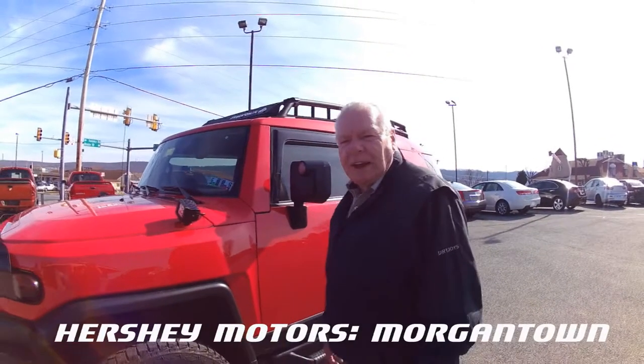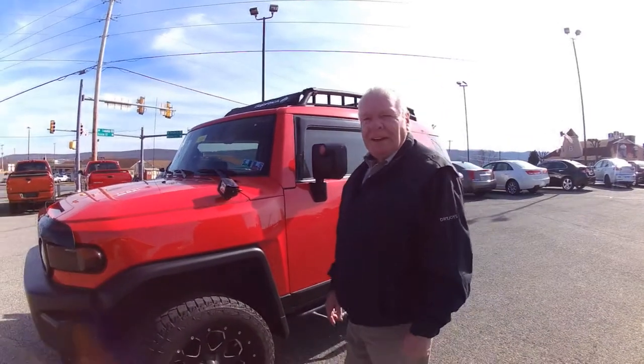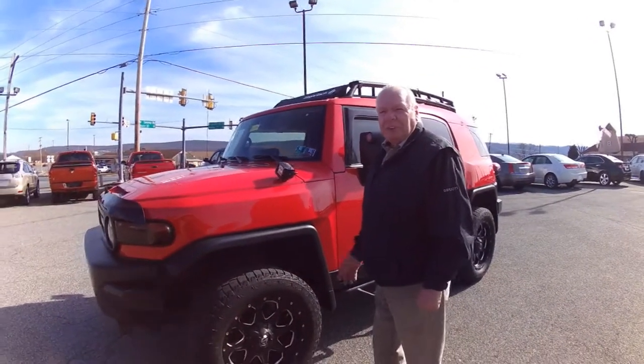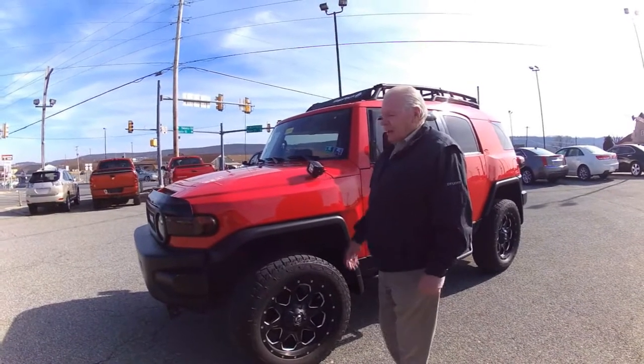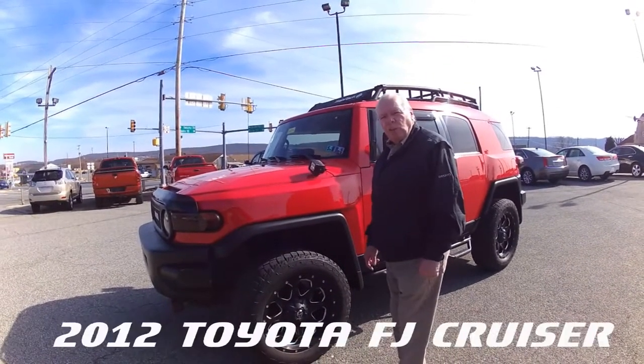Howdy folks, this is Neil again coming to you from Hershey Motors here in Morgantown. It's almost springtime, folks — it's time to go camping, off-roading, whatever you feel like. This is a beautiful 2012 Toyota FJ Cruiser.